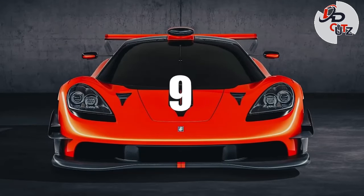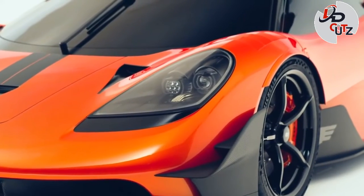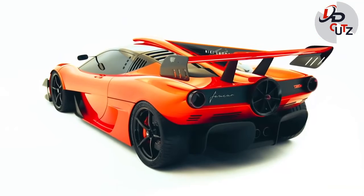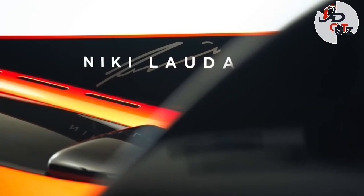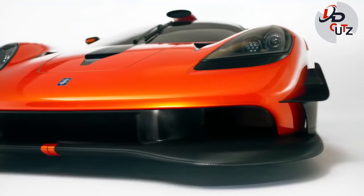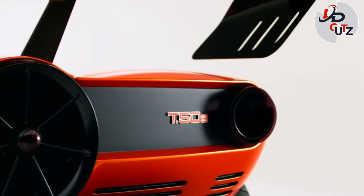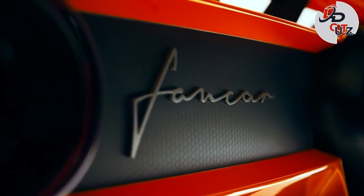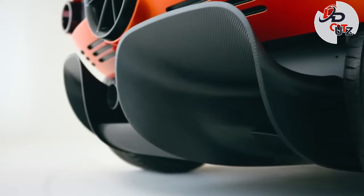Number 9: 2022 Gordon Murray T50S Niki Lauda, price $3.4 million. This is the hardcore track-only version of the T50 supercar, named after legendary three-time F1 world champion and Gordon Murray's former Brabham teammate Niki Lauda. The car's 725 horsepower naturally aspirated 3.9-liter V12 revs to 12,100 RPM in a car slated to only weigh 1,878 pounds. Just 25 examples will be produced and some 15 have already been spoken for.